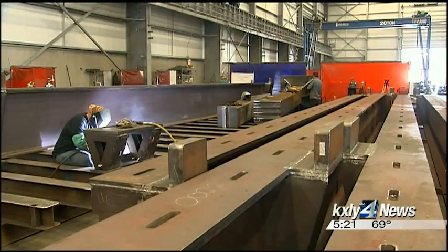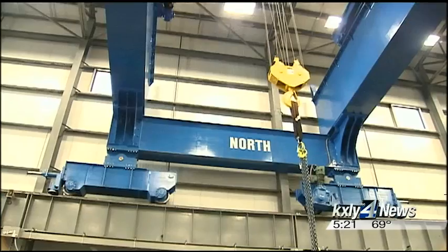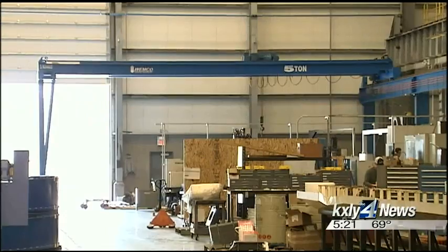Just about everything Wemco's 60 employees make is massive. These overhead cranes and the tracks they run on are a big part of its business. They range from five to a hundred metric tons.